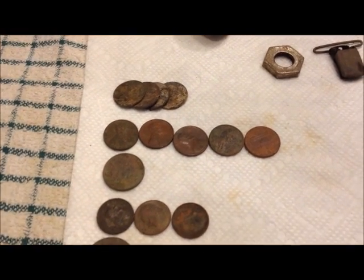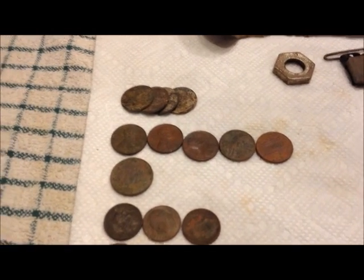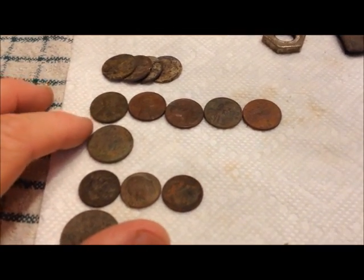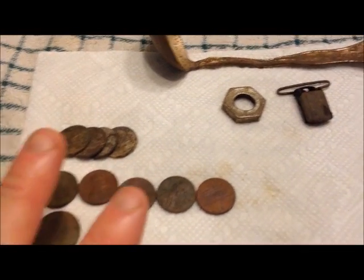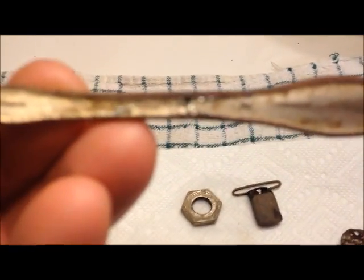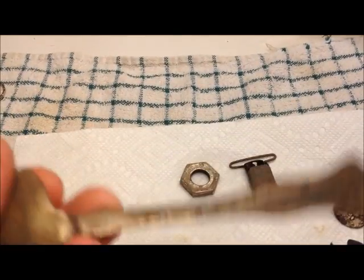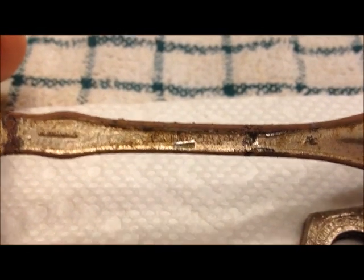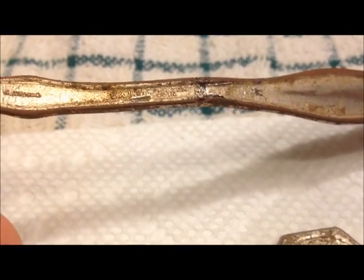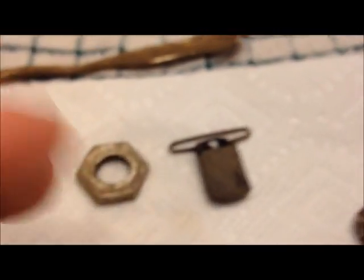Hey everybody, I got out once by myself and once with the guys this weekend and did a little digging. Didn't find a whole lot, but got a few things to show. A few zinc pennies, some copper, a nickel, a few dimes, one quarter — just a little bit of clad. I did find this ladle spoon. I've never seen one like this, and the plating is actually curling up. On the back it says 'extra silver coin,' so it's got a heavy silver plating on it. Kind of a cool find.